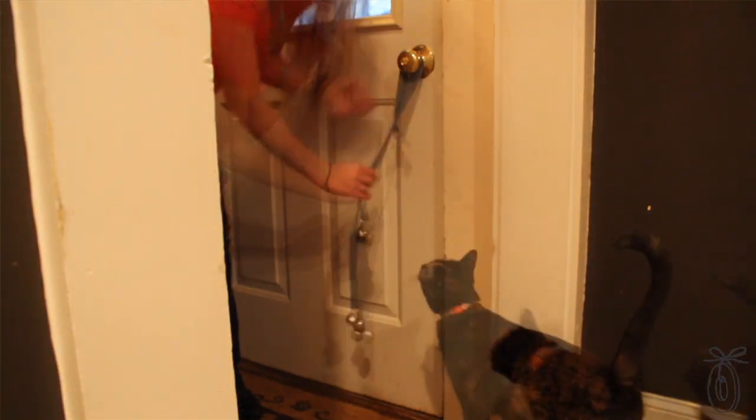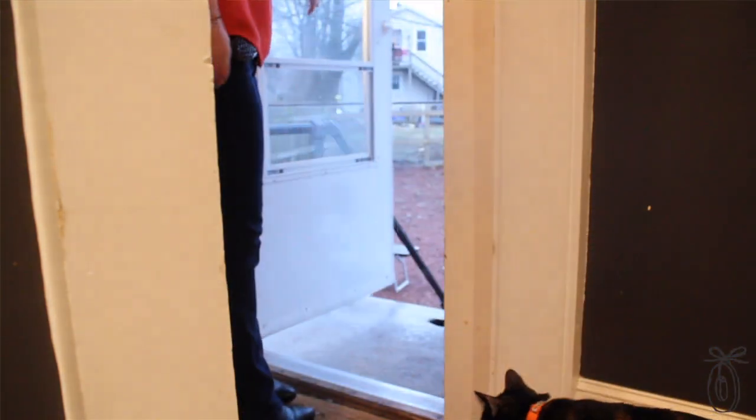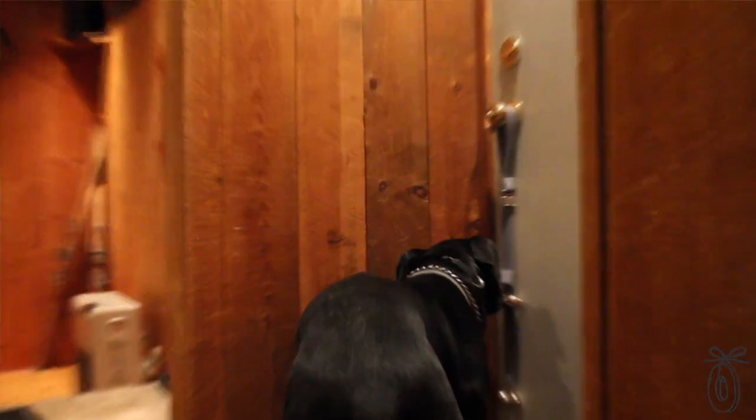To train your dog to use Poochie Bells, you would simply go to the door every time they want to go outside, jingle the bells, and say 'outside,' and let them out. So like Pavlov taught us, you need to condition your dog to associate the sound of the bells with one action: going outside. And it's easy — it can take as little as a week to get you and your dog in the habit of using the bells.